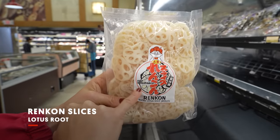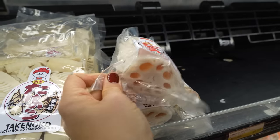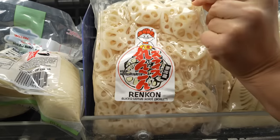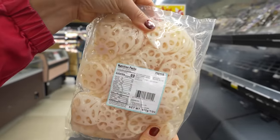Another item that is very typical is renkon slices. Renkon means lotus root in Japanese. A lot of the lotus root is pre-sliced and it's pre-cooked — more so pre-boiled. We typically sauté it with other vegetables with soy sauce, or we put it in more of a stew type with other vegetables.